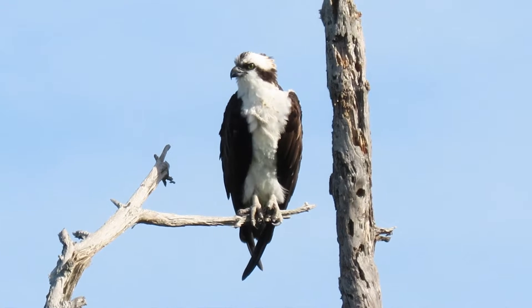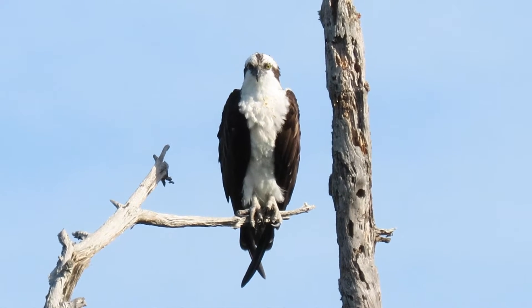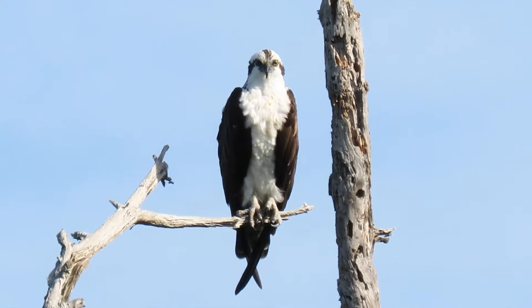They have spiny pads called spicules at the bottom of their talons, as well as a reversible toe talon that aids them in capturing slippery fish. They even have nostrils that close for when they dive underwater.